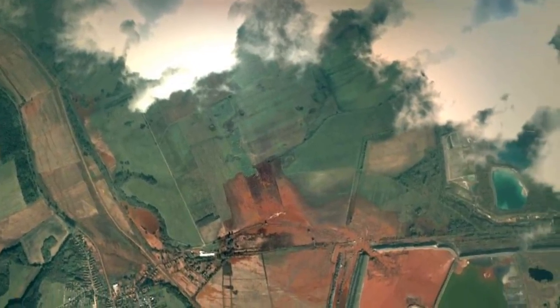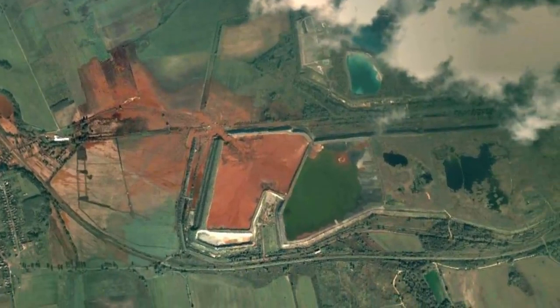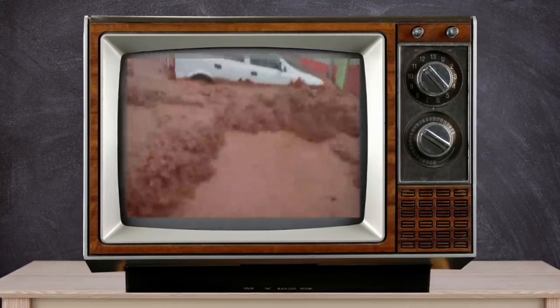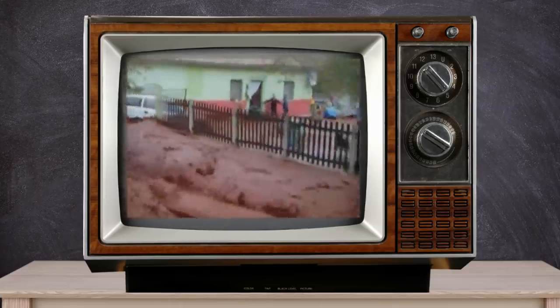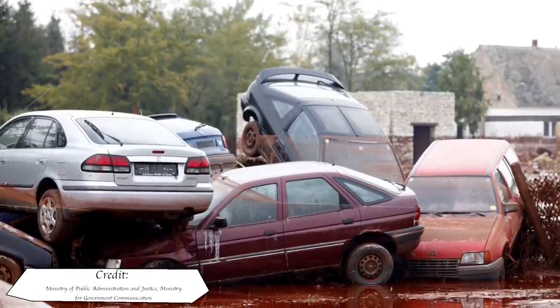On the 4th of October 2010, Reservoir Number 10's dam failed on its northwest corner. The failure caused a hole in the dam 50 meters wide by 22 meters high. The breach released around 1 to 1.8 million cubic meters of strongly alkaline liquid red sludge. A surge of a 1 to 2 meter high wave drowned at least 10 people as it engulfed nearby houses. Initially 40 square kilometres — around 15 square miles — of land was affected by the effluent, staining all within its grasp with an orange-red pigment.